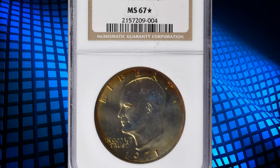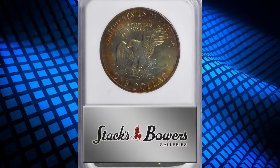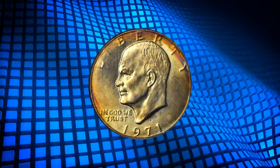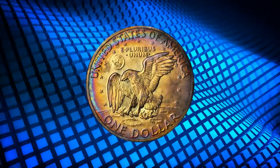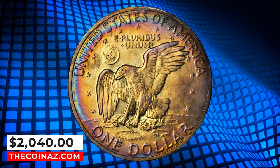Number 4: the 1971 S Eisenhower Dollar, graded in mint state 67 by NGC with star designation. This beautiful superb gem is toned in multicolored iridescence that is most vivid at the borders. It is smooth and attractive — a great acquisition for an advanced Eisenhower dollar collector or toning enthusiast. It was sold for $2,040.